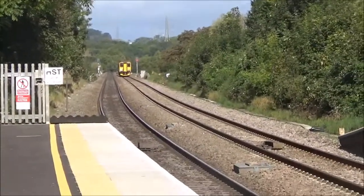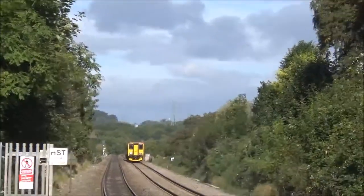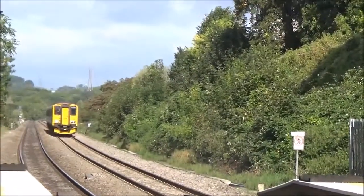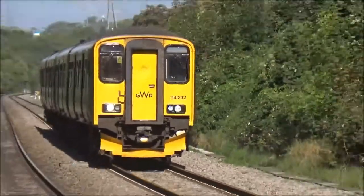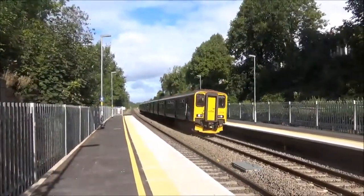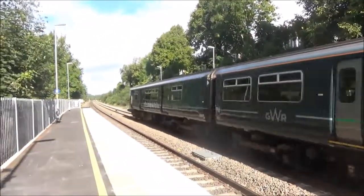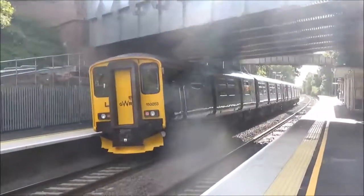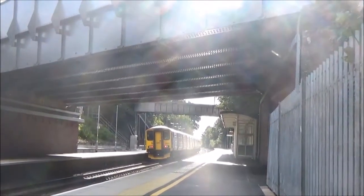First up we have the 0955 Great Western Railway service from Filton Abbeywood to Weymouth — they call it Filton Abbey at the moment. I think this is 15232 again. There's 15232 and 15263 with the service from Filton Abbeywood to Weymouth.